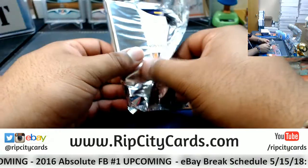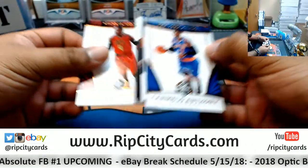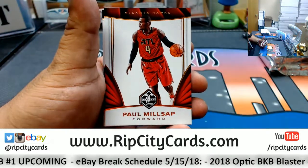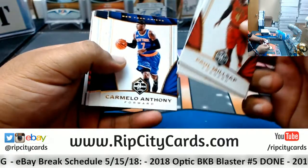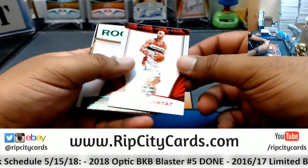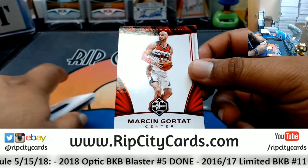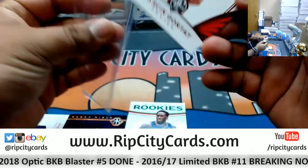I got ahead of myself and opened up a pack - whatever, let's see what's in it. I think the last two are base cards. Alright, so Paul Millsap Hawks, Jordan Clarkson Lakers, Anthony Nicks, Gasol Grizzlies, Marcin Gortat numbered to 99 for the Wizards.